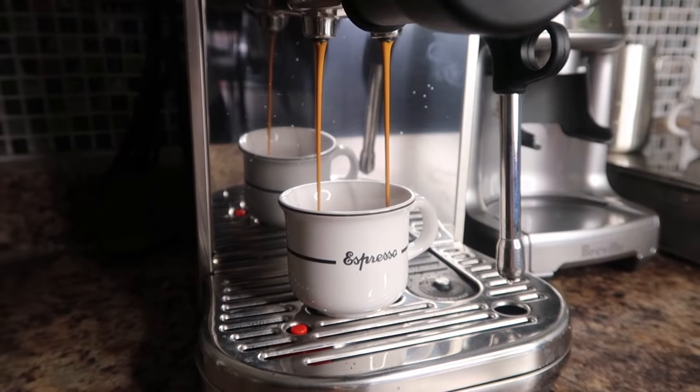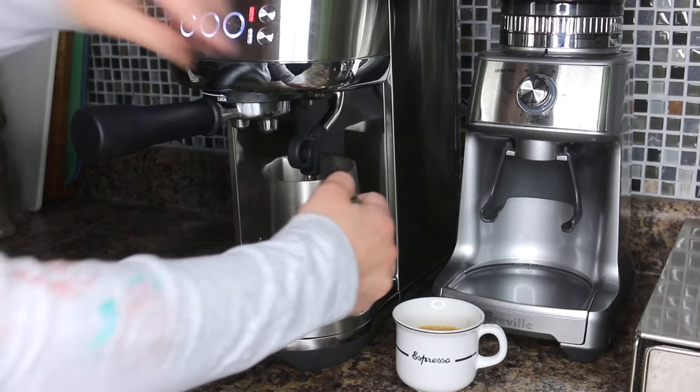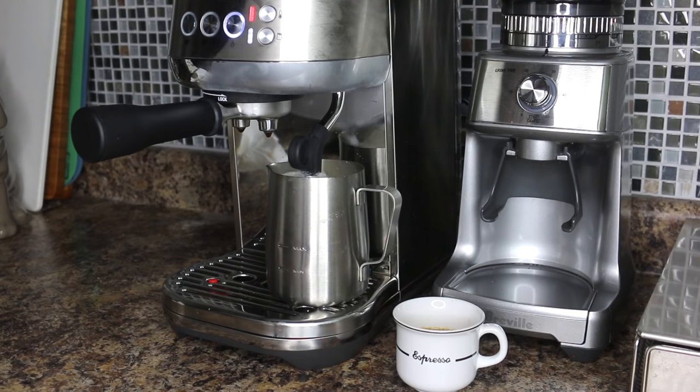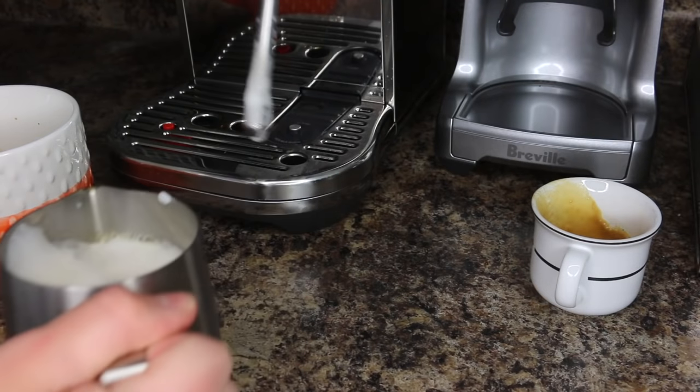One of my favorite features is the automatic milk steam wand that has three different temperatures and texture options, allowing you to personalize every cup of coffee. What's even cooler is that the steam wand rinses itself after every use, so you just have to wipe down the outside — this machine is super easy to use and clean.